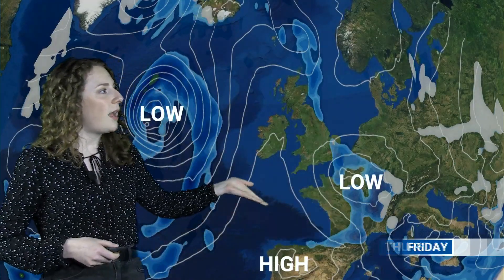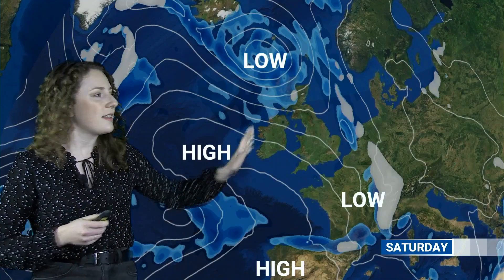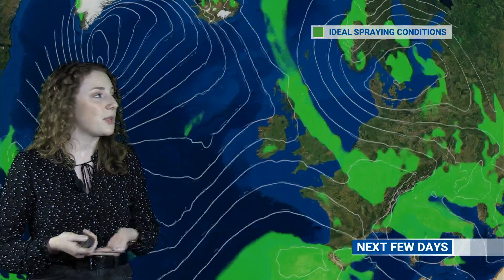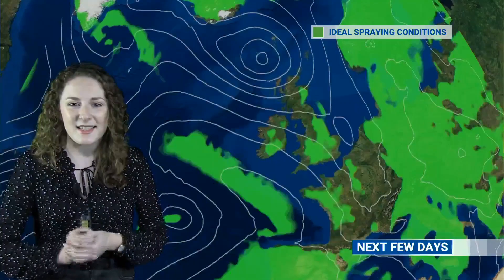Elsewhere, a ridge of high pressure will build through Thursday, helping to bring a more settled end to the day. On Friday, a low pressure area to the southeast may bring a few spells of rain to southeastern parts at first, but that will generally clear towards the continent. This ridge of high pressure will bring settled conditions for many on Friday, before another area of rain spreads eastwards on Saturday.